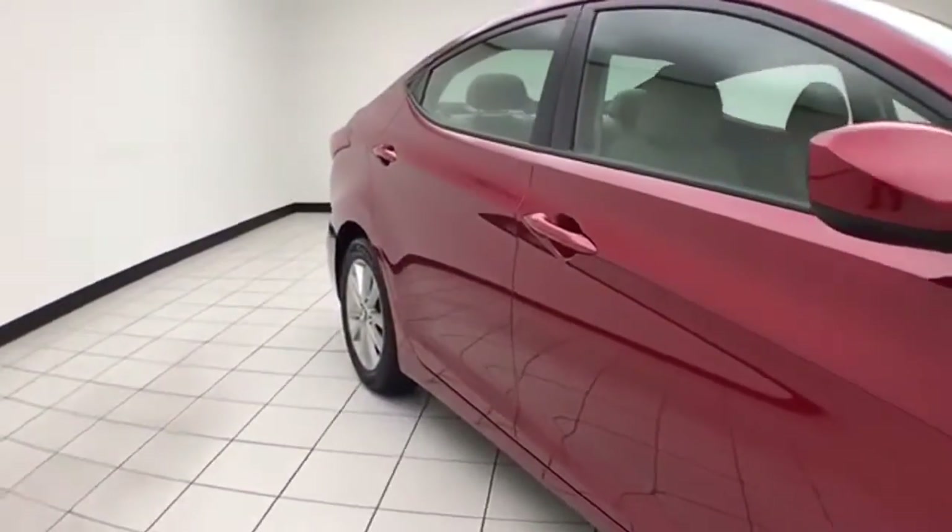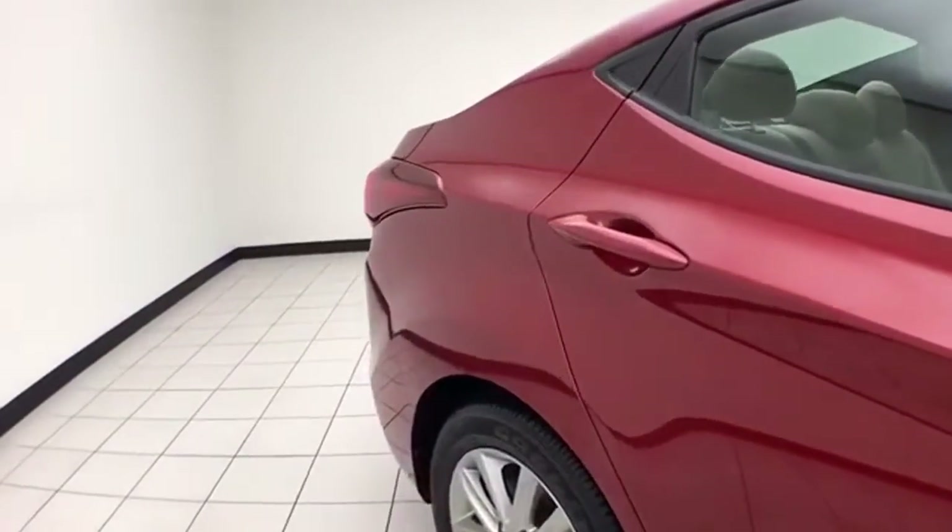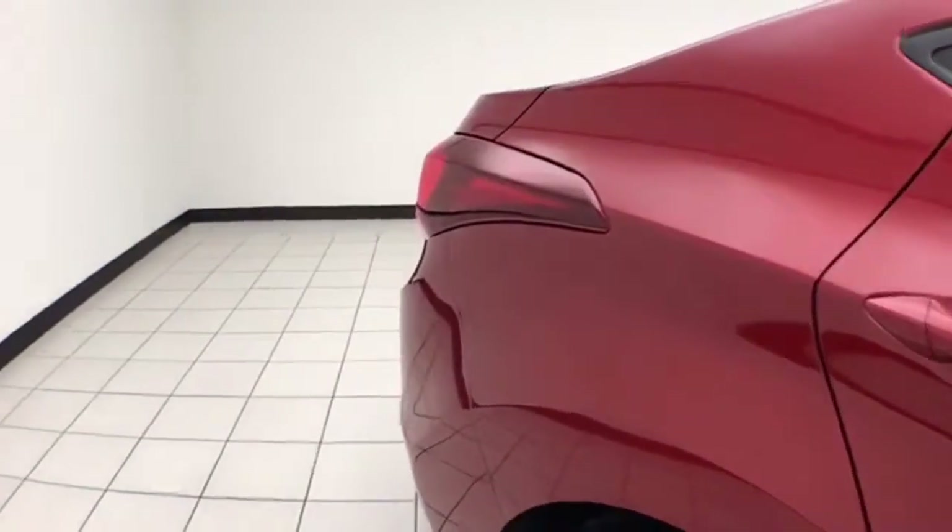Venetian red in color. You do receive the balance of the factory five year, 60,000 mile comprehensive warranty. It's a very safe vehicle with a five star overall government crash rating.